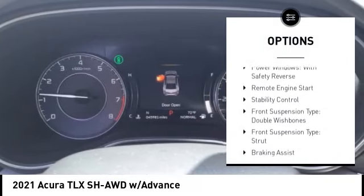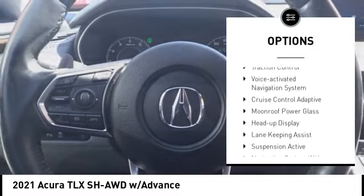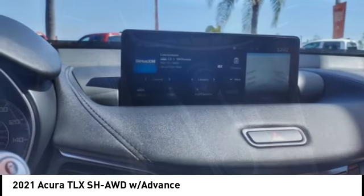Driver adjustable suspension, ride control, power windows with safety reverse, remote engine start, stability control, front suspension type: double wishbones, front suspension type: strut.